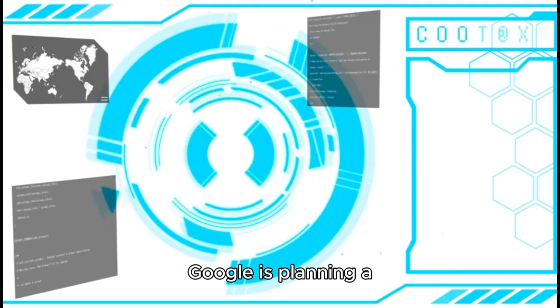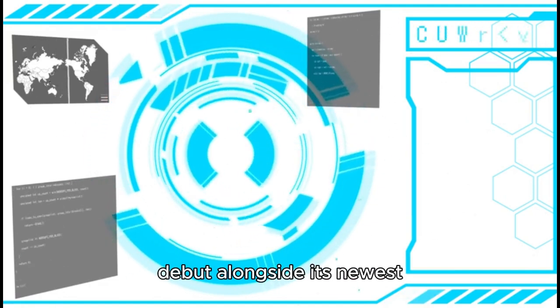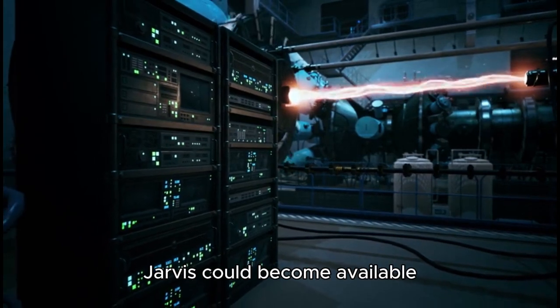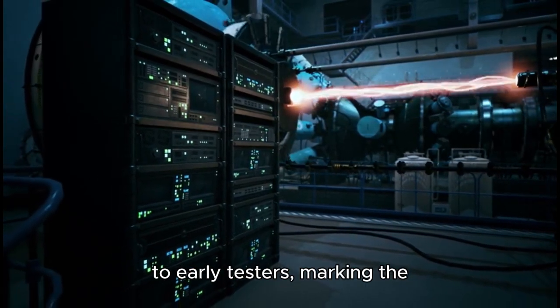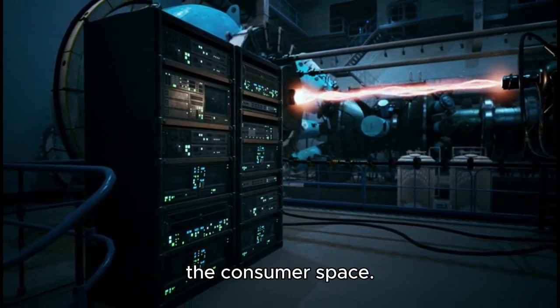Google is planning a preview release of Project Jarvis as early as December, where it will debut alongside its newest AI model, Gemini 2.0. After this initial showcase, Jarvis could become available to early testers, marking the beginning of Google's efforts to bring this technology into the consumer space.